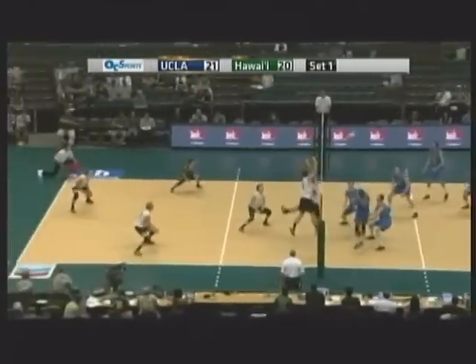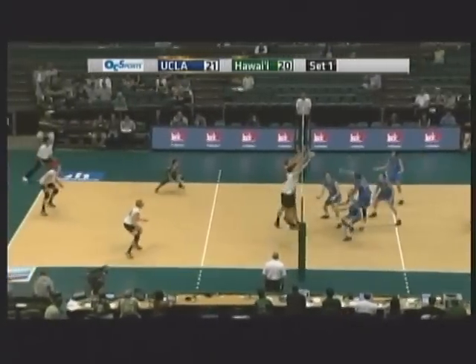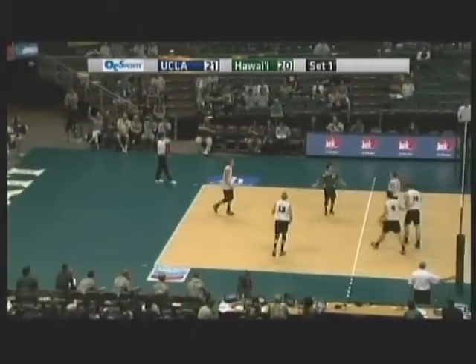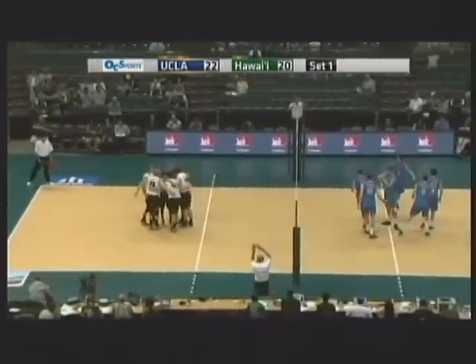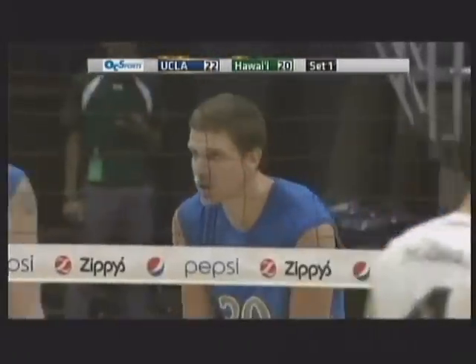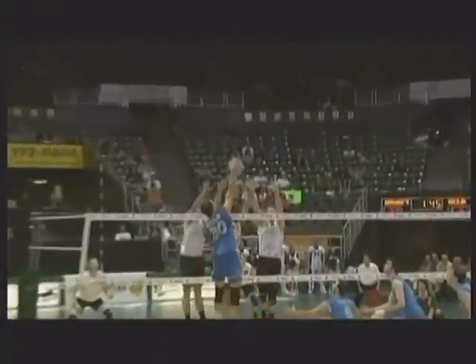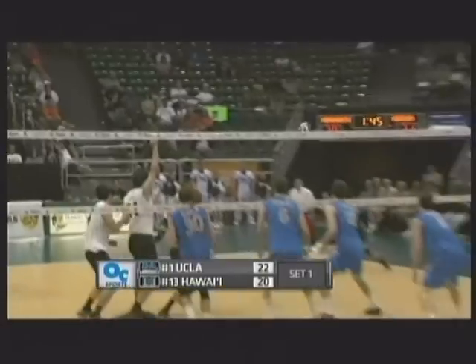Overpass, and Lofi had a shot to really put a swing on it but just kind of pushed it over. Another opportunity for the Bruins — off the block, and that's going to be out on a good swing by Jeremy Casebeer. Lofi had an opportunity on that overpass, and Charlie Wade is going to call timeout. So 22-20, the Bruins jumped out to a two-point advantage. It's crunch time in set number one.